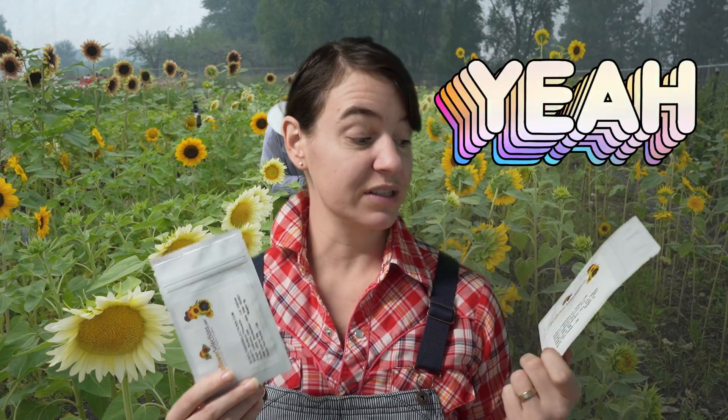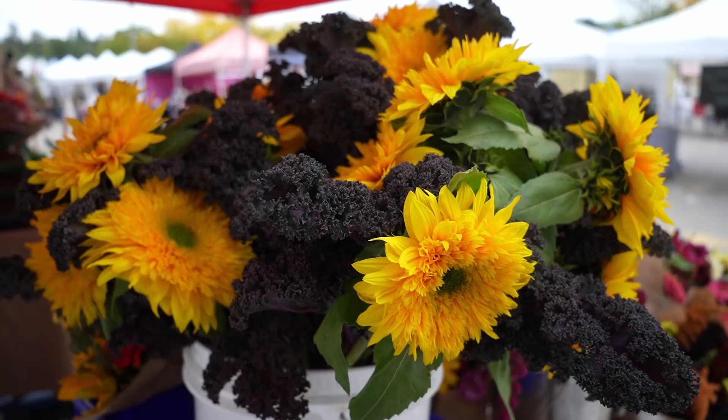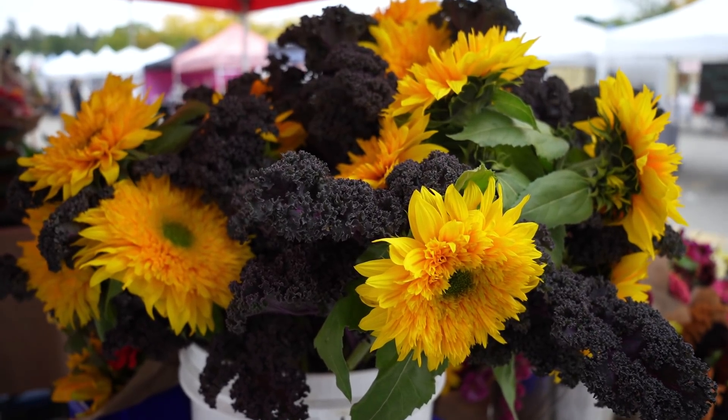The Starburst series — if you are a home gardener, these are the ones I would recommend you grow because they're one of those branching ones and they look so cool. They look like no sunflower you've ever grown. Highly, highly recommend.